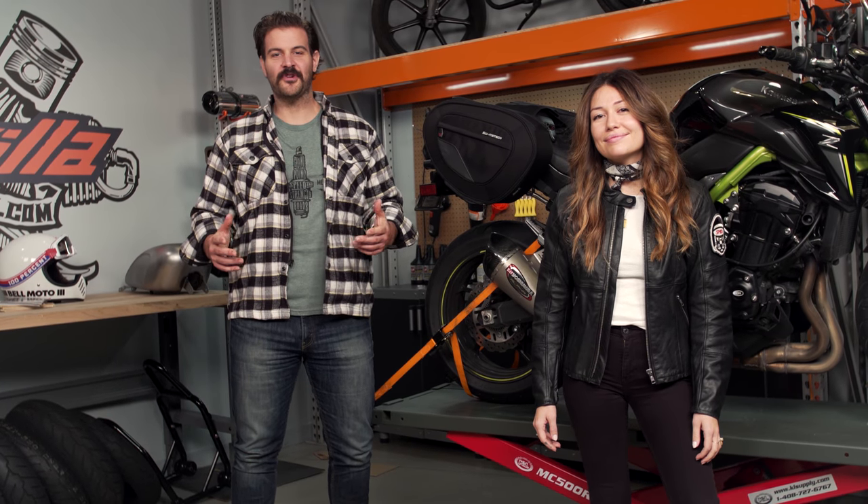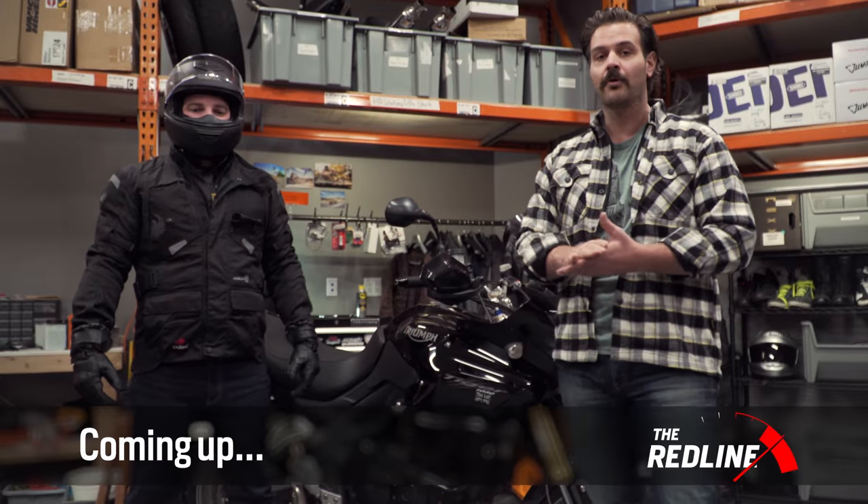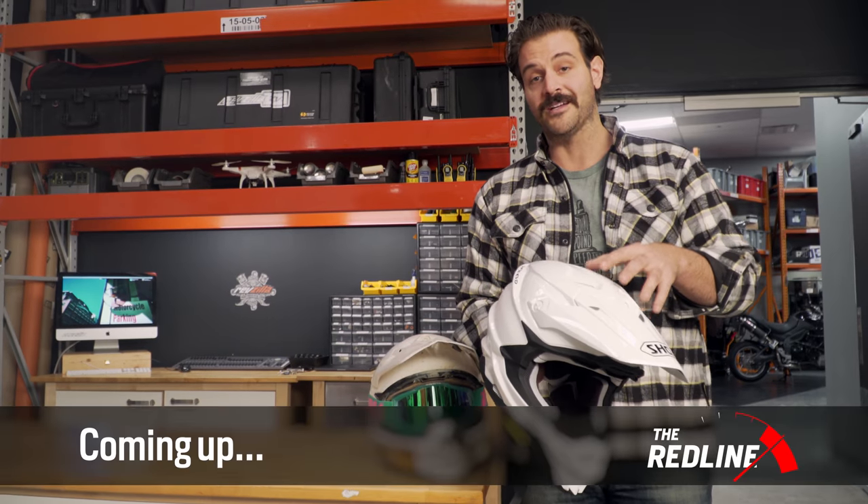Welcome to the RevZilla Redline for January 2018. I'm Spurge and I'm Alessandra. Coming up on this episode we'll dive into the best new gear of the moto world from the likes of CD, Michelin, and Shoei.